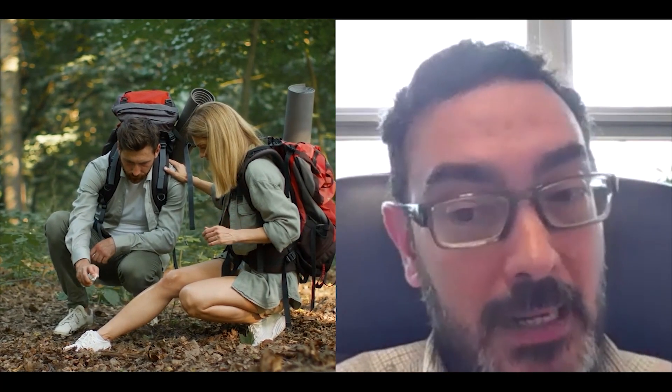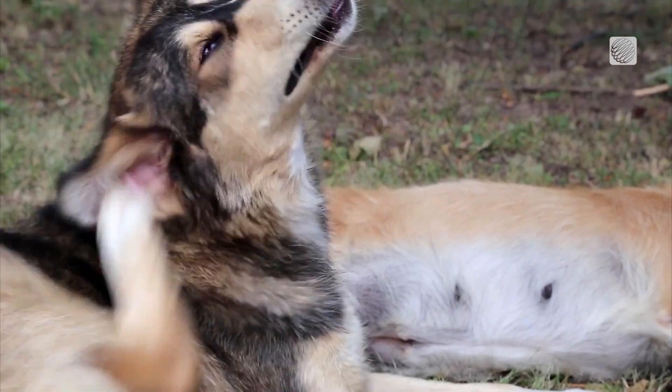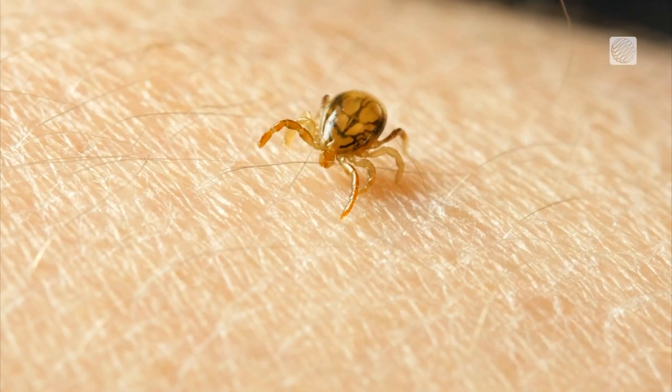You should use a repellent to prevent tick bites. It's always strongly recommended that you check your pet and check yourself.